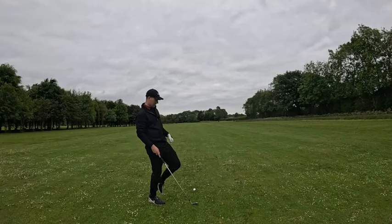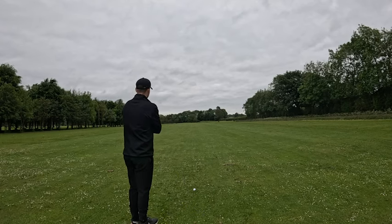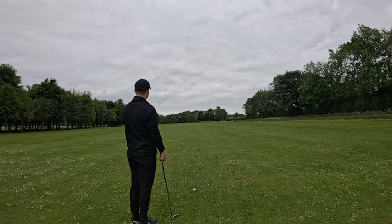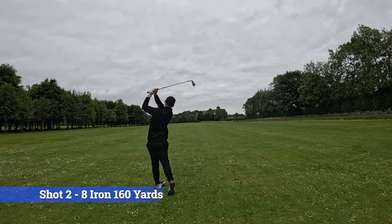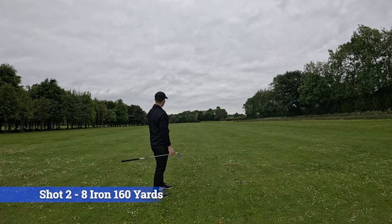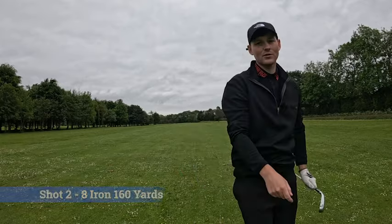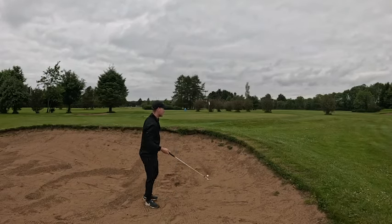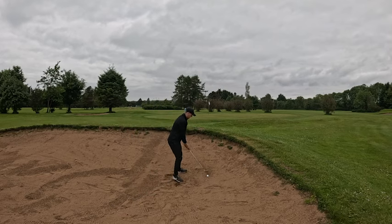Middle of the fairway, shot two, 160 yards, eight iron in hand, hopefully it's enough club. It's drifting a little bit. Just over the bunkers to the right hand side - every time I play this hole it goes right. We're actually in the bunker - it looked like it went over but we're not. Going to try a nice little 58 degree to get it out. 58 degree is just my club for everything - you've probably noticed that.